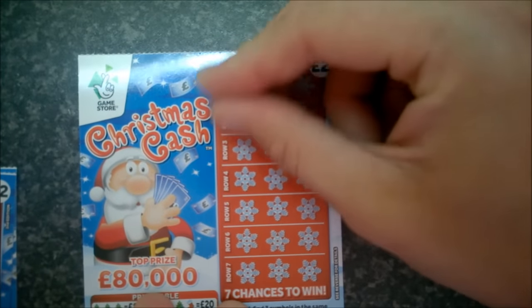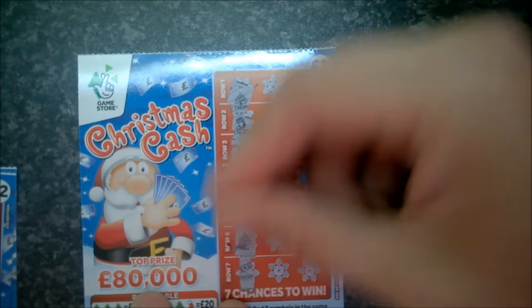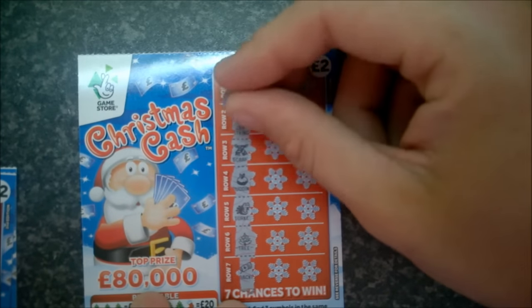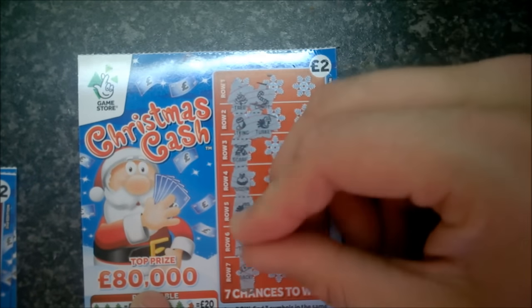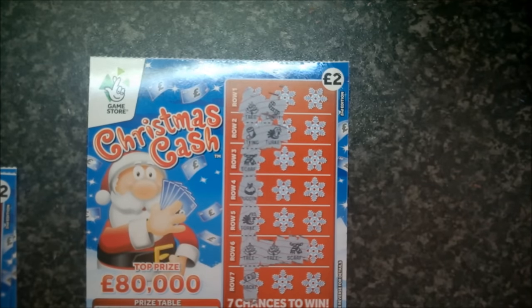Next card: tree, stocking, scarf, pudding, turkey, tree, cracker. Tree and candy — loser. Stocking and turkey — loser. Tree, tree, and scarf — that's a losing ticket.